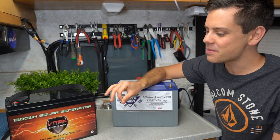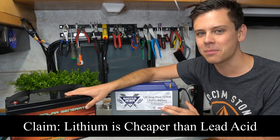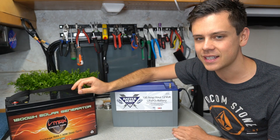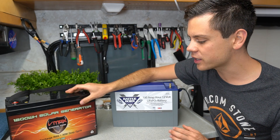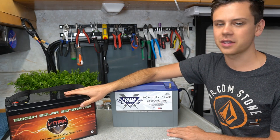In today's video we are going to destroy the myth that lead acid is cheaper than lithium. Lithium is way cheaper than lead acid batteries and we're going to use battery studies and data sheets to substantiate my claim. We are going to talk about specifically what makes a lithium battery way cheaper than a lead acid.